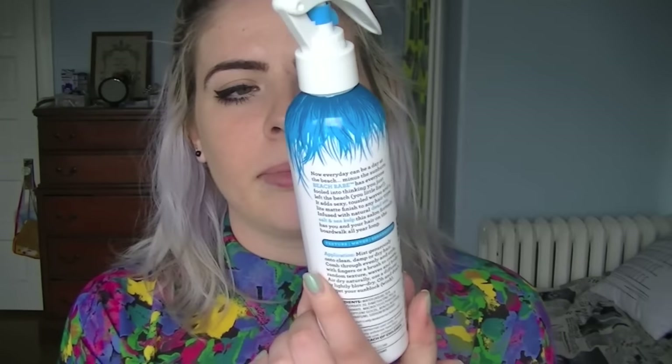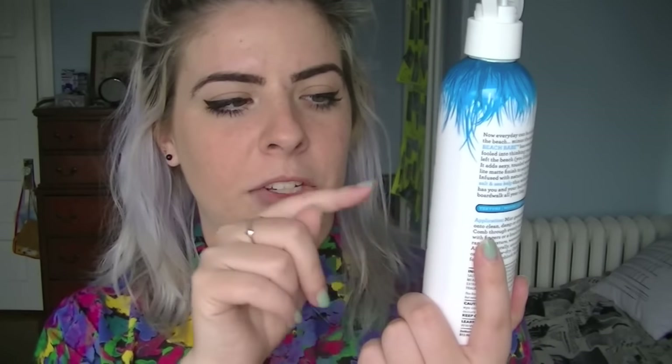This next one — I feel like it's been in my favorites before but I'm not sure — it's Not Your Mother's Beach Babe Texturizing Sea Salt Spray. I kind of have it in my hair right now. Since it's summer and we're going for that bronze beach goddess look, this is the way to do it. It smells really good — every time I wear it people compliment my hair. If you have a better product, let me know below.